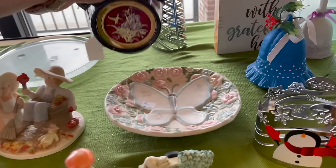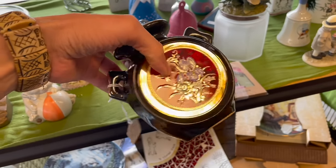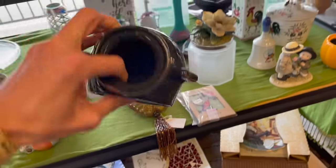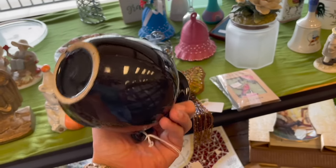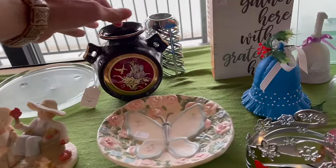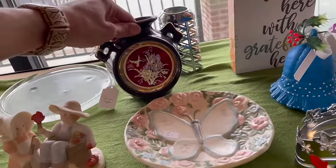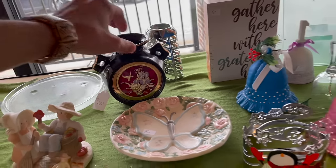Hey, I missed this. Ooh, look at that. That's pretty too. Just has a hummingbird. I don't know about that style though with the gold and red. I'm probably making a mistake — that should be worth thousands of dollars.